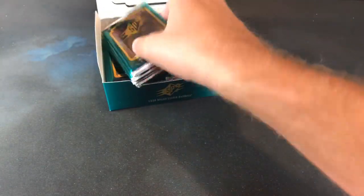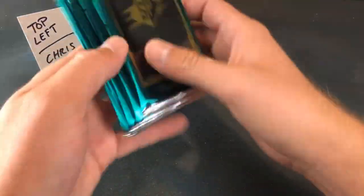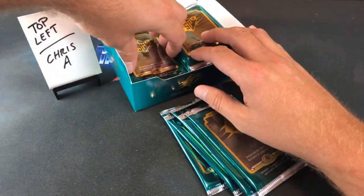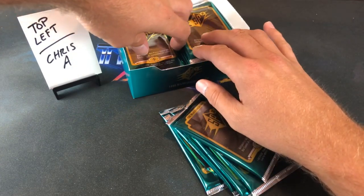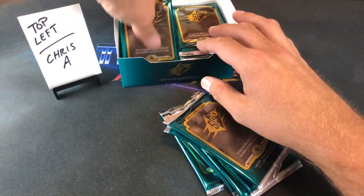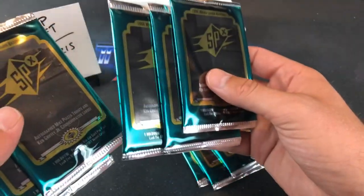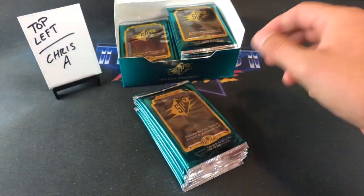Chris A is first in the top left, so everyone's going to get nine packs. Let's make sure we count these correctly. One, two, three, four, five, six, seven, eight, and nine. Thank you guys all for being here — good luck to every one of you.